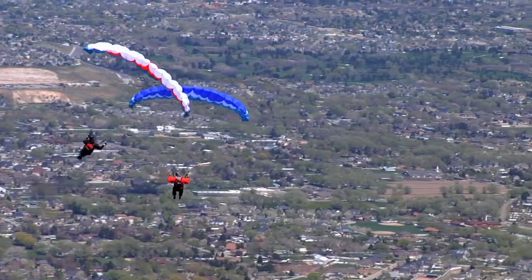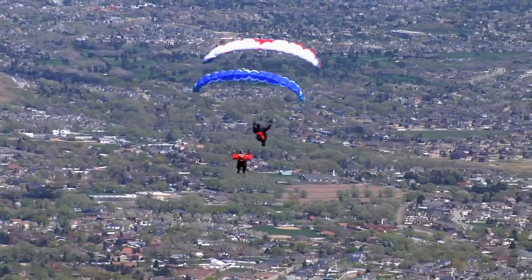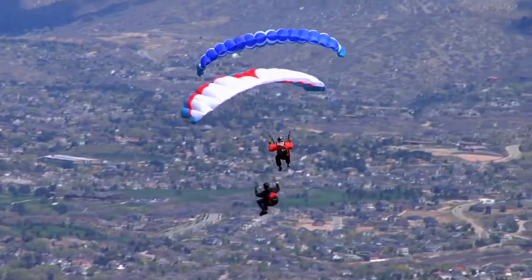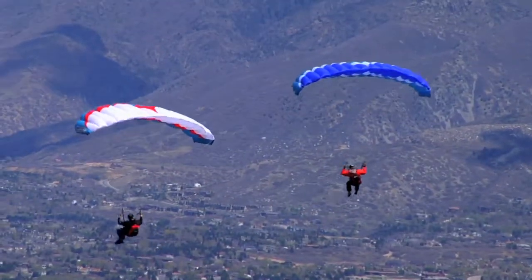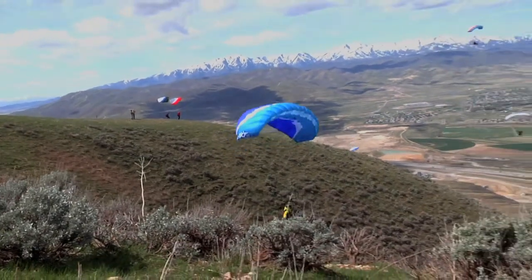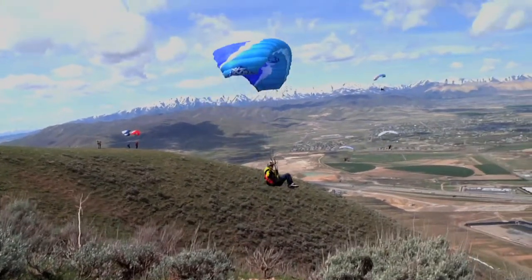We were able to fly in some really strong conditions where flying a paraglider would be virtually impossible. It was midday, conditions were really bumpy, winds were really strong and a little bit cross, but we were still able to get out on our Bullets and have a great time ripping around and flying with our buddies.